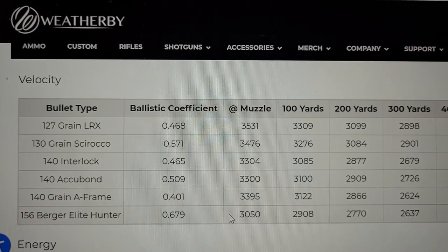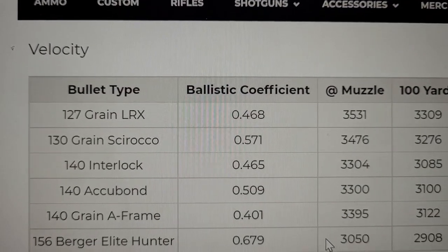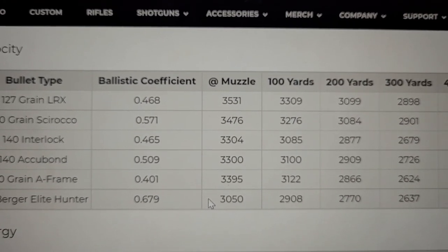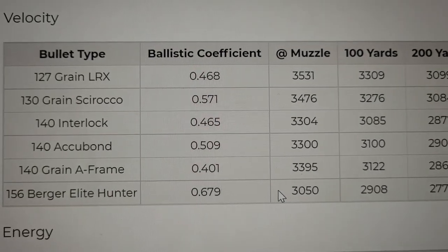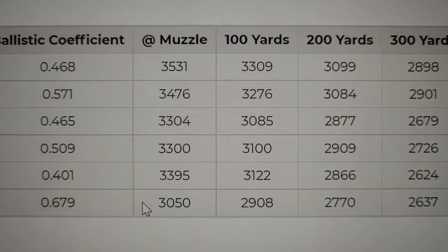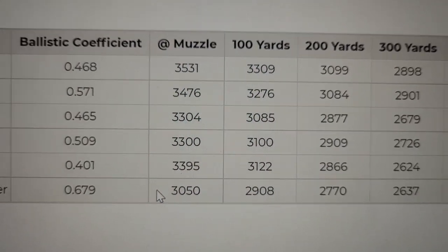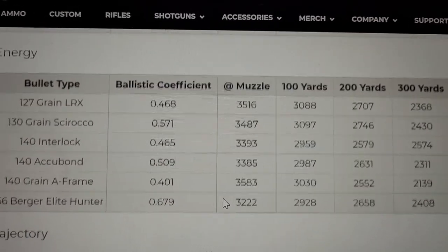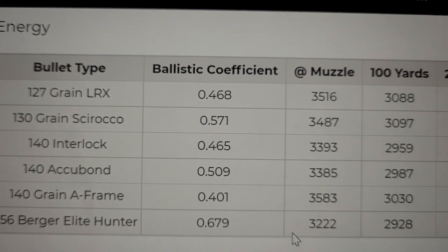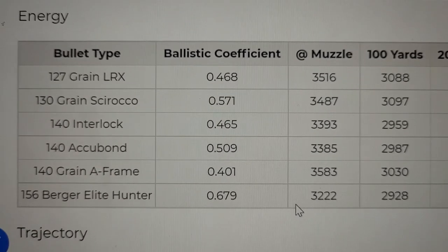This here is Weatherby's factory ammo offerings for the 6.5-300 Weatherby. The top two, that 127 grain and the 130 grain, those two bullets make this the flattest cartridge on earth. Today I wanted to look at the 140 grain Accubond with a BC of .509 and a muzzle velocity of 3,300 feet per second — pretty darn quick. That energy is almost 3,400 foot-pounds, and with the lighter 130 grain bullet it's almost 3,500 foot-pounds. So yeah, this cartridge is a speed demon.